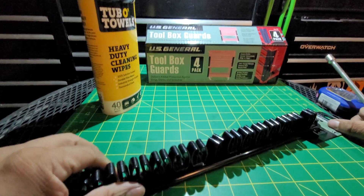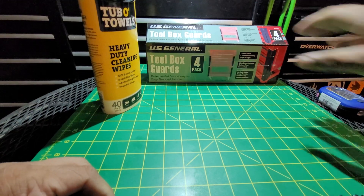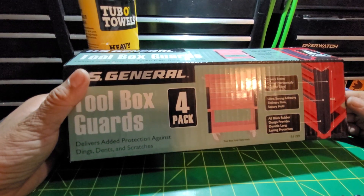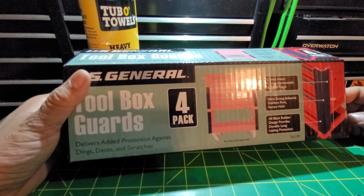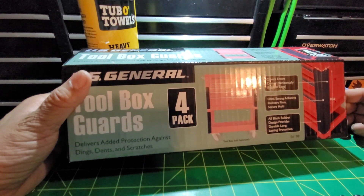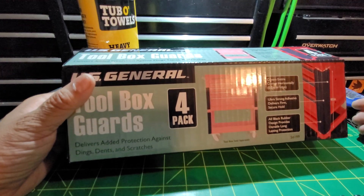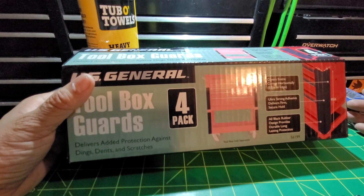I also got a US General four-pack of bumpers for the tool cart. I probably should have grabbed a second one — they were only ten bucks. There was a long line and I kept telling the lady to just charge me for another one. Then I opened it up and saw they use 3M adhesive, so it's probably pretty good quality.